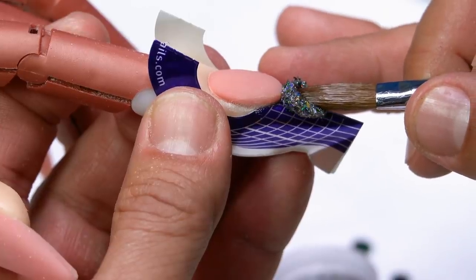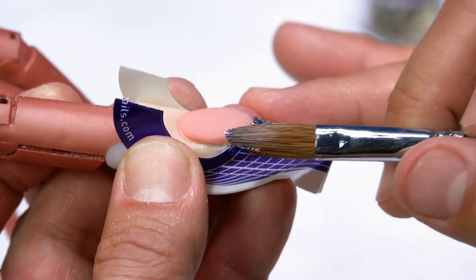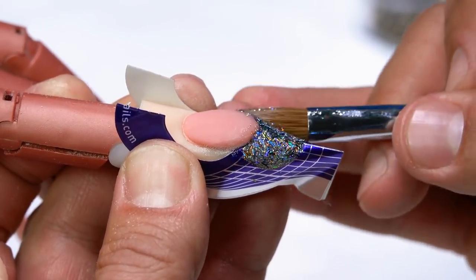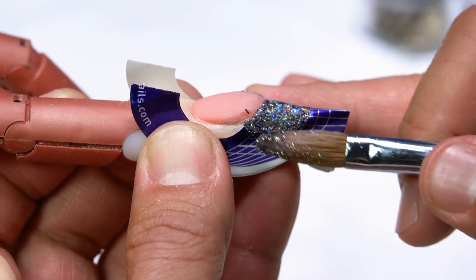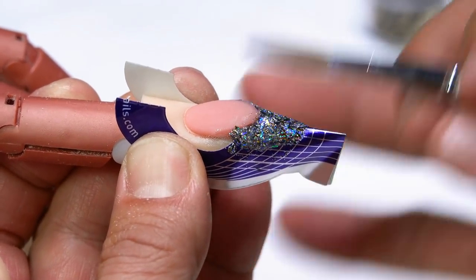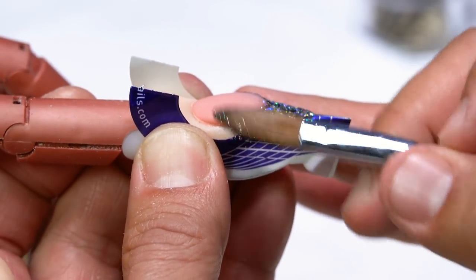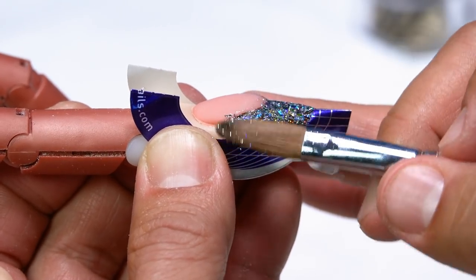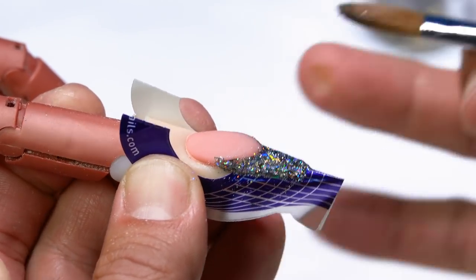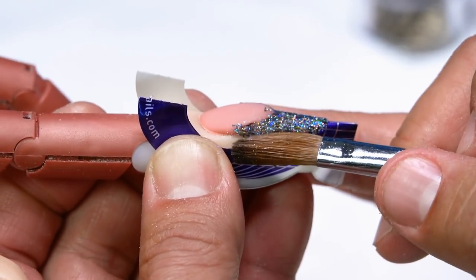I'm going to take the glitter mix and set it right to the edge. One thing when working with a slick pour color — since it's a really fine glitter mix it has a tendency to get away from you. Don't worry — just juggle it up, making sure you're getting all the way to the smile line. I'm recreating that almond shape, bringing it right to the edge, juggling it up.